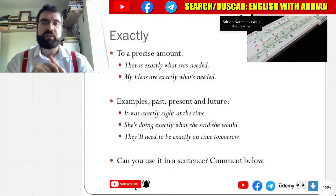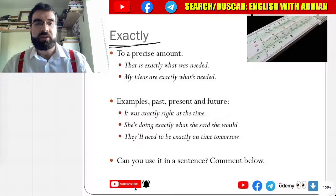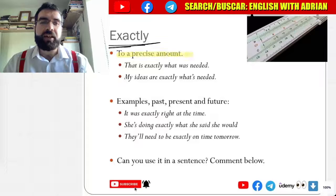Alright, language explorers. Let's look at this Thursday's Thursday adverbs. So: exactly. Exactly. To a precise amount.